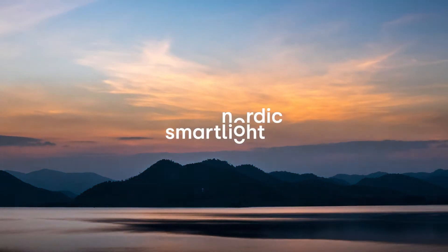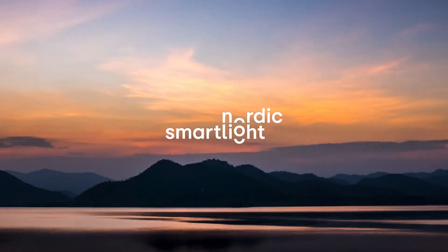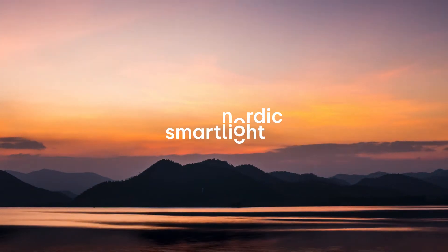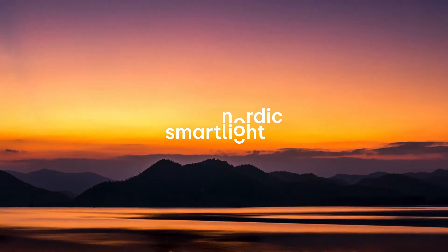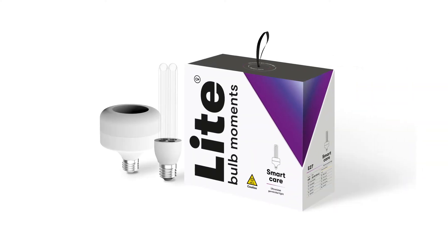At Nordic Smart Light, we work with light every day and create products that use light to make people's lives better. We created light bulbs that adjust to your circadian rhythm, but now we would like to introduce our newest product, the SmartCare UVC Light.